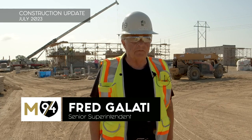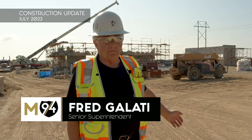Hi, it's Fred Galati with Pepper Riley. We're out at Mission 94. You can see we've made a lot of progress since our last video.